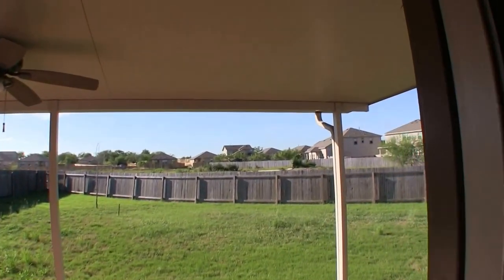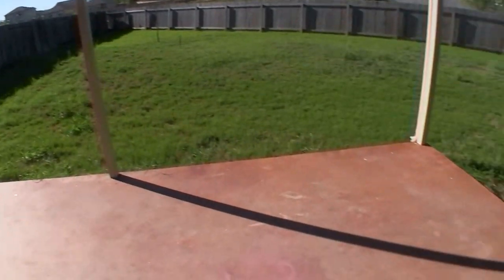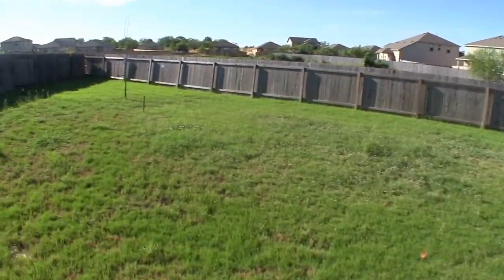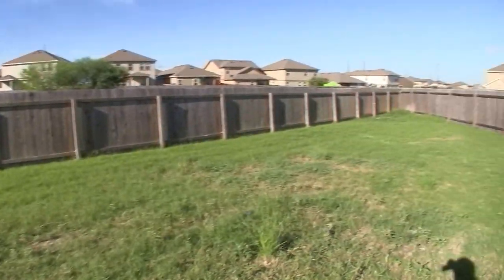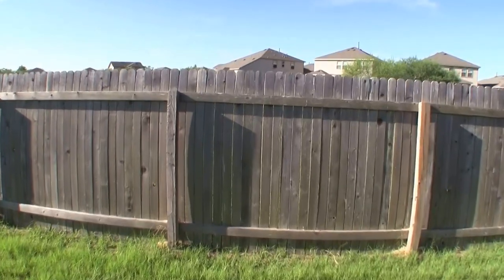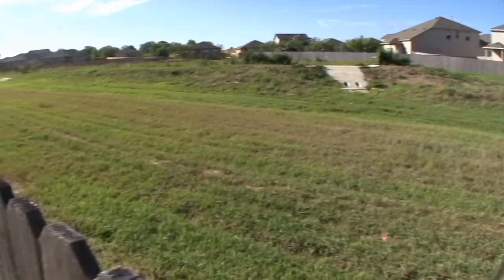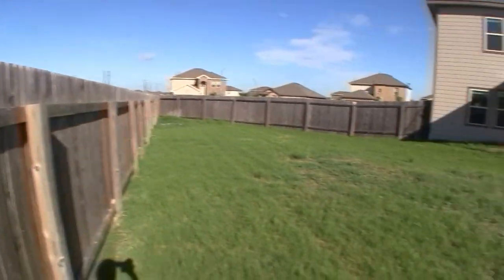When we step into the backyard from the breakfast area, you can see it has a very nice covered patio. Because it's at the end of a cul-de-sac, you have sort of an irregularly shaped lot, but it's still very large — about double the size of a normal lot. Coming over here, you can see there's an easement back there, so you're probably not going to have any neighbors right up behind you, which is really nice.